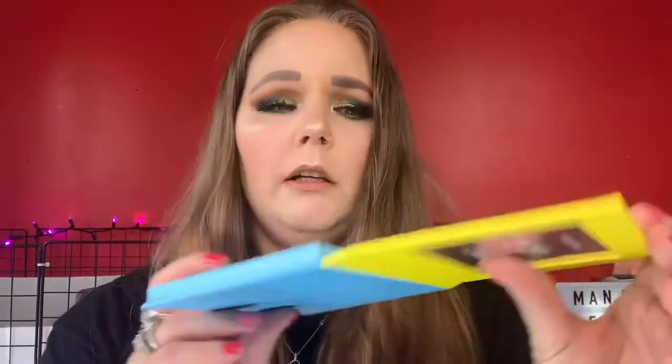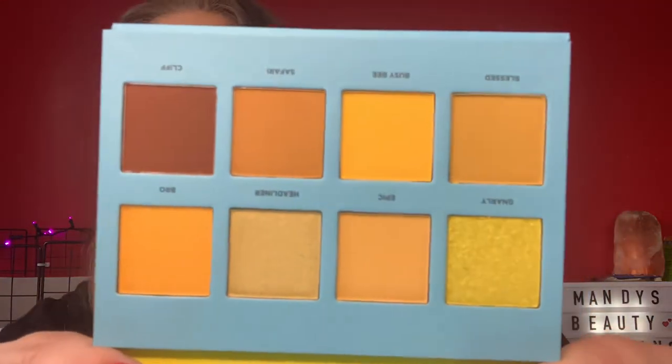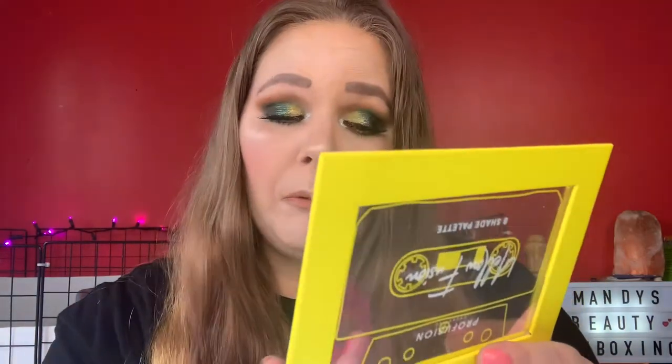And we have one more to look at on this line and it is Yellow Fusion. Let's get rid of the tape. I used to record - like, wait for songs to come on the radio and record them. It was so bad back in the day. So we have Gnarly, Epic, Headliner, Bro, Blessed, Busy Bee, Safari, and Cliff. The names are cute. I can't believe how soft these are, you guys.